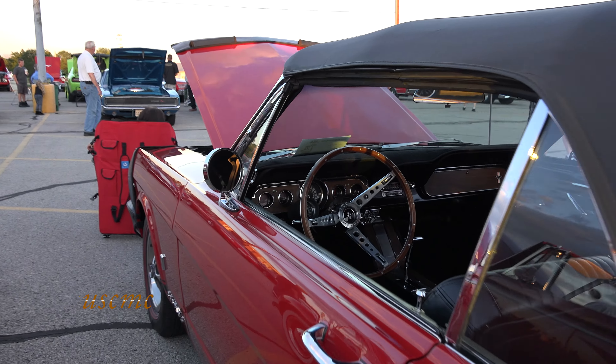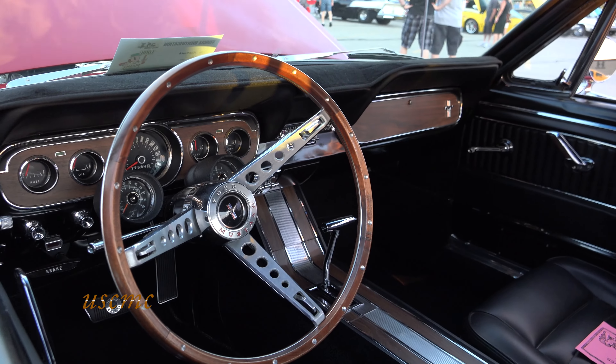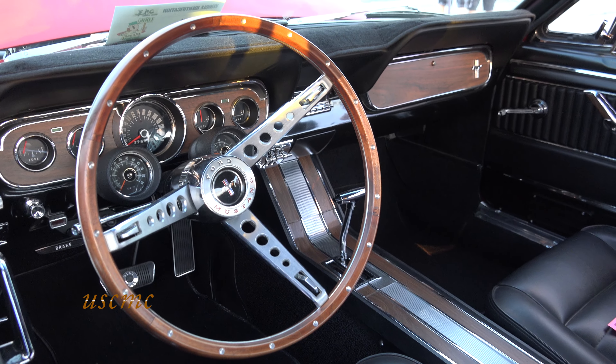Do you know what color red this is? I think it's poppy red.